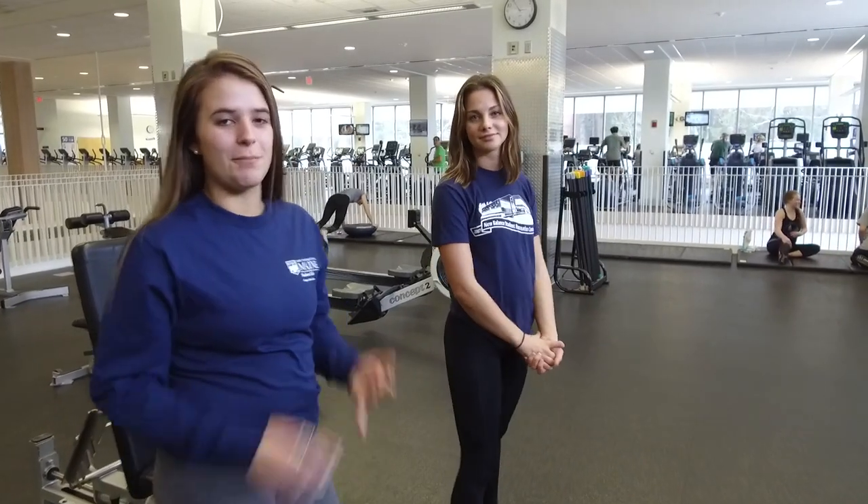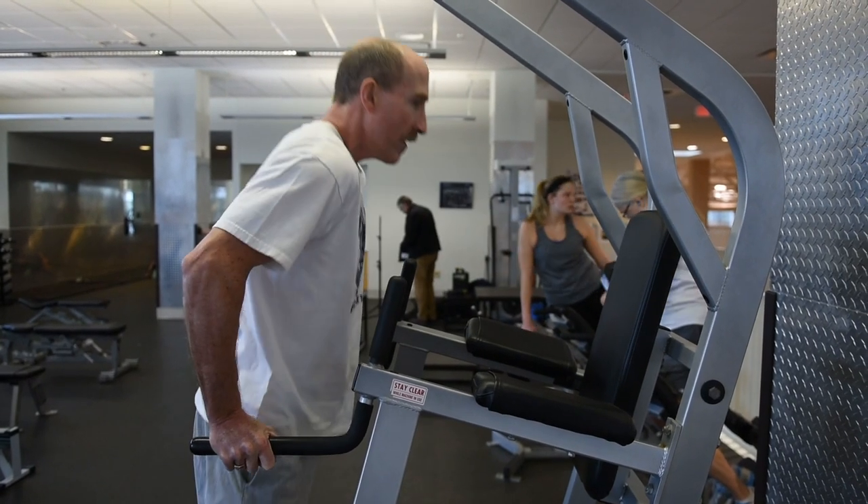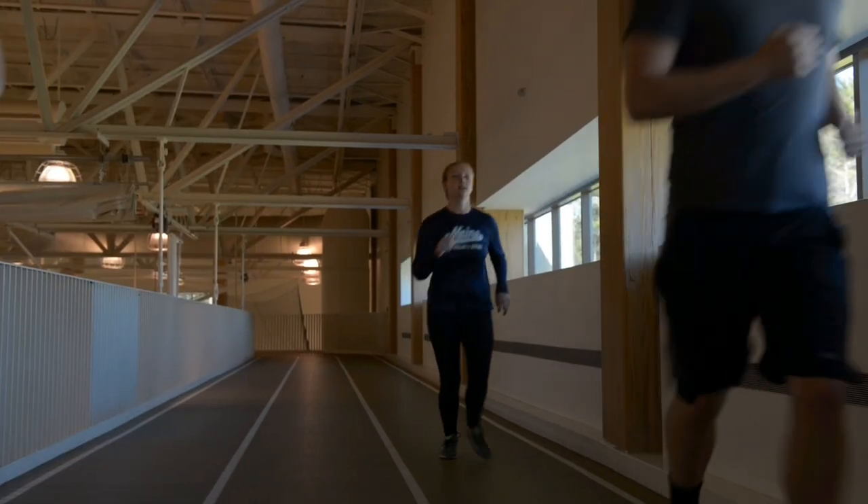If racquetball and squash are your thing, this is where you should be. This functional training area is great for bodyweight exercises and stretching — our personal trainers use this area all the time. This is our one-tenth of a mile walking and jogging track, with lots of natural light and great views of the nature trails around the gym.